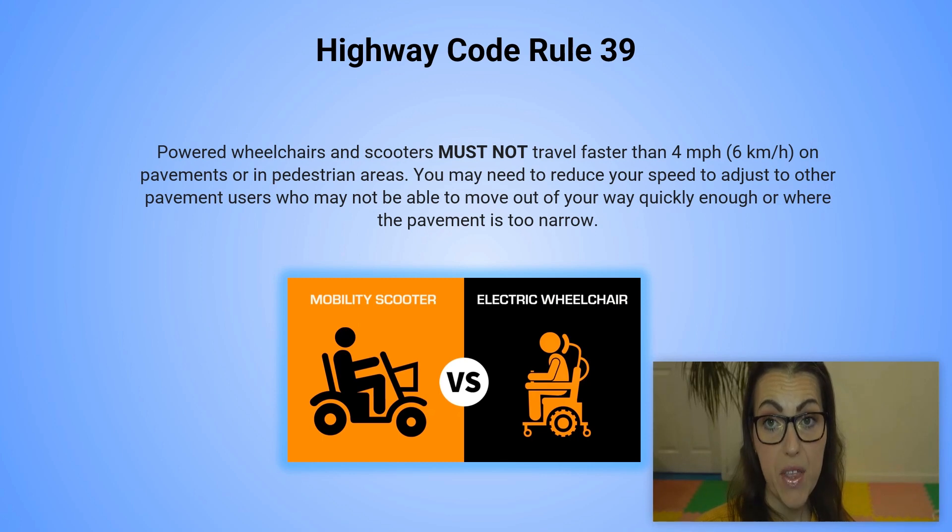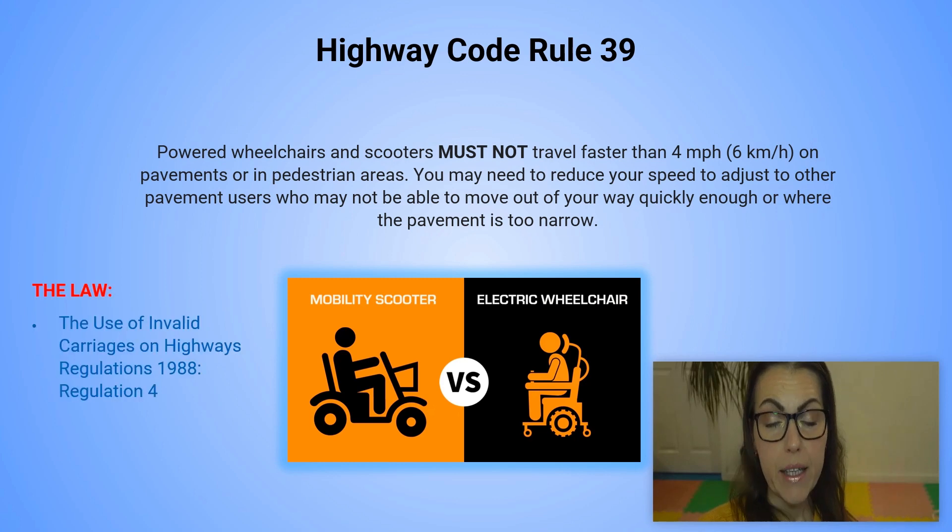Rule number 39. Powered wheelchairs and scooters must not travel faster than 4 miles per hour or 6 kilometers per hour on pavements or in pedestrian areas. You may need to reduce your speed to adjust to other pavement users who may not be able to move out of your way quickly enough, or where the pavement is just too narrow. For more information you can refer to the law — the Use of Invalid Carriages on Highways Regulations 1988, Regulation number 4.